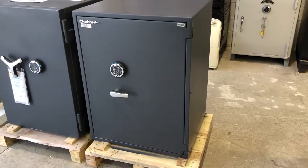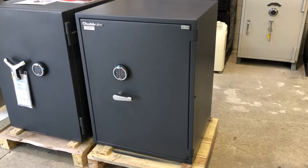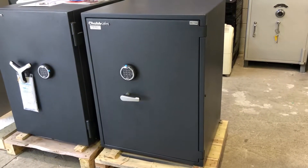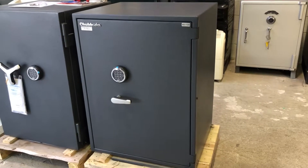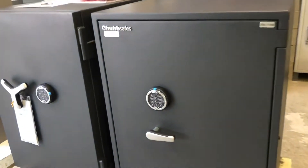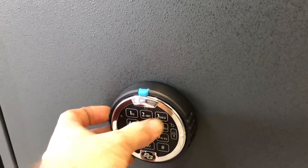Hi there, Brendan Wickham from Auckland Safe and Lock. This is the Chubb Safe Senator M4 from Gunnabo. It is a Grade 1 Safe and it has 30-minute fire protection for documents. It has an SMG electronic lock on a 6-digit code.